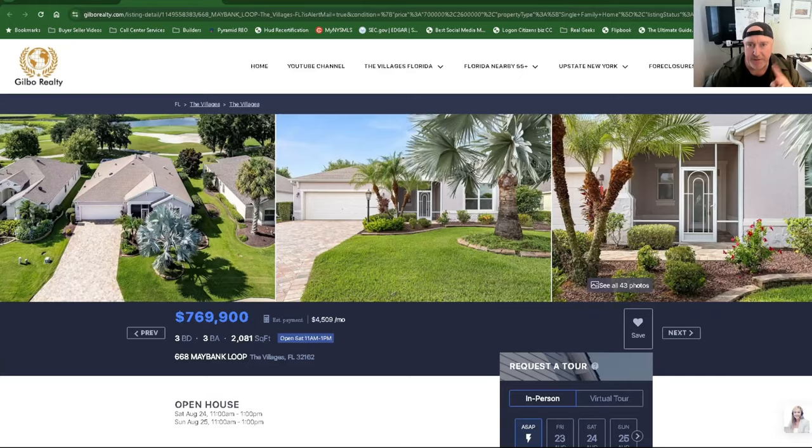Hey guys, Mark here at Gilmore Realty. We're going to review two houses real quick that just popped up on the market within the last couple of days. The first one is 668 Maybank Loop.